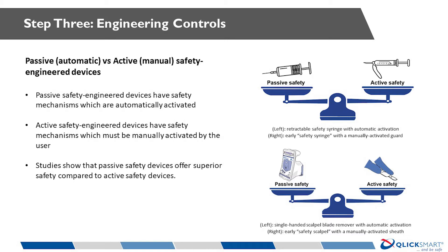Passive or automatic safety devices are defined as devices in which the safety feature is automatically activated without the need for extra action by the user — examples include retractable syringes and single-handed scalpel blade removers. Active or manual safety devices require the user to manually activate the safety feature, leaving room for human error. Examples include safety scalpels and syringes with an external sheath to cover the needle. A recent study by Tersini et al. showed that passive or automatic safety devices were involved in 70 times fewer injuries than active or manually operated safety devices. It is therefore critical to look for passive safety devices as part of your safety program.